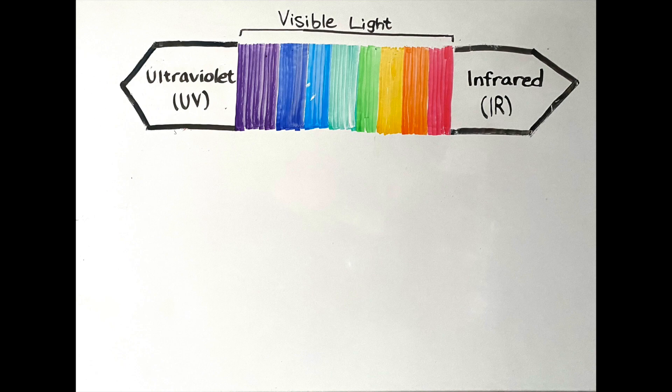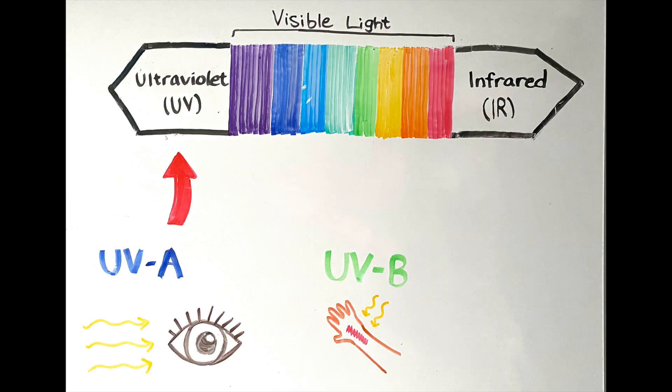There are two types of UV light we're exposed to on a daily basis. The first is called UVA, which can pass through the layers of the eye into the lens and the retina. And then there's UVB, which causes tanning, sunburn, and aging of the skin.